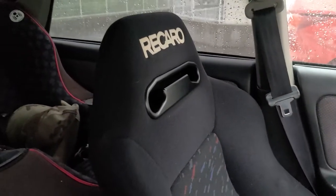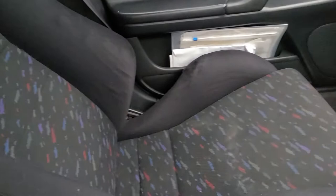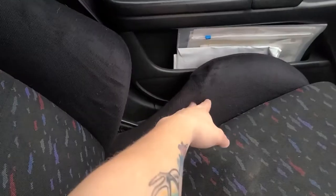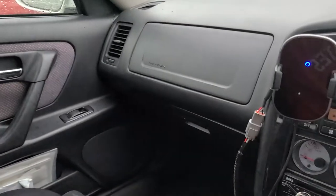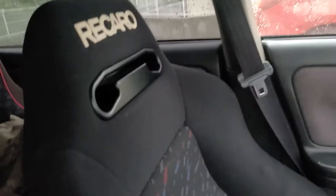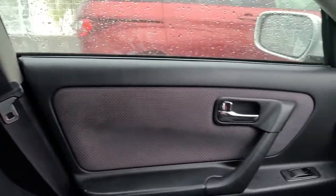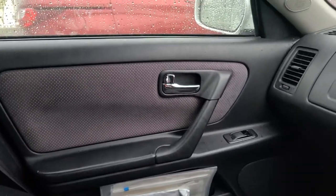I've got Recaro SR3 Le Mans Confettis — they are a bit worn. This one could use some cleaning and rebolstering; the driver's side needs some reupholstery — the hip bolsters could use some attention as well. The rear is roomy enough — room for three. I put my children in here, take them to school, get groceries — they love it. Door cards are near immaculate — I'd give them an 8.5 out of 10 all the way around.